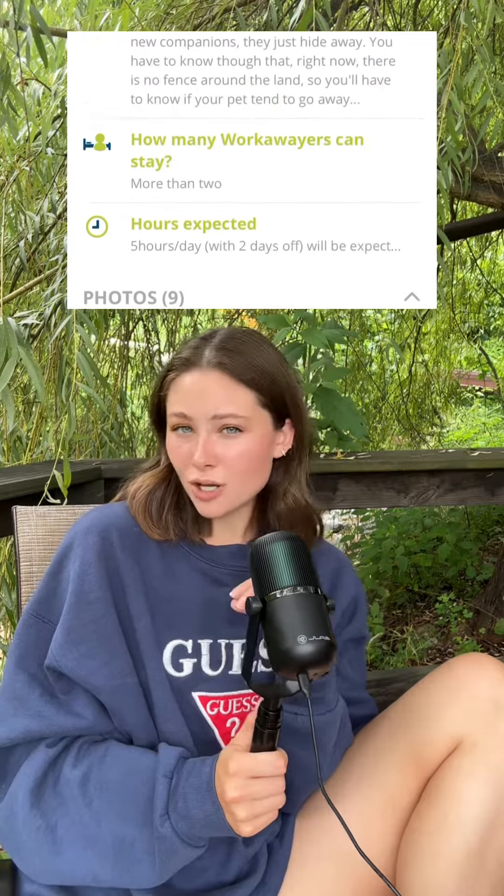I also look at their accommodation description to make sure that I'd be okay with what they're offering. Some offer you your own room and bathroom but others might make you share. The last thing that I make sure to look at is their hours expected, which will let you know what they expect from you and give you more of an idea of how much you'll be working.